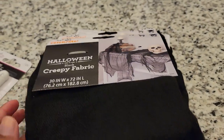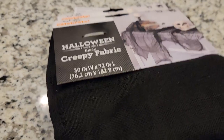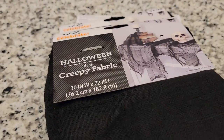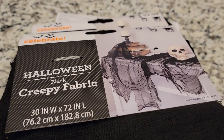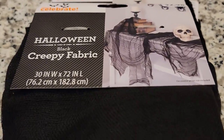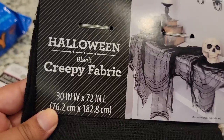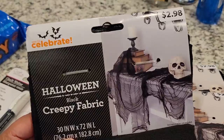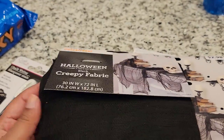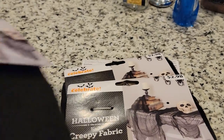Next we have creepy cloth. I have never decorated with creepy cloth before, and this year I was determined because every year I'd say 'oh I'll get creepy cloth' but I never ended up getting it. I also wasn't sure if it would look too messy, but you kind of have to have creepy cloth! This is actually pretty big in length, but I figured I can always cut it to size if I need to. They're about three bucks and I got five of them.